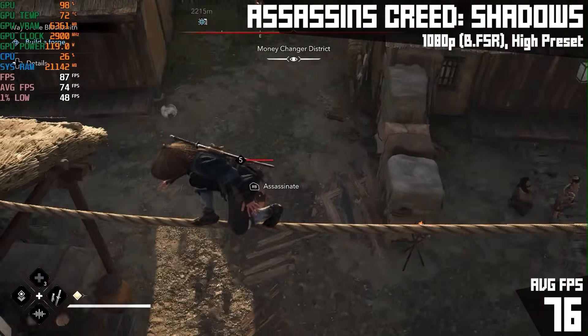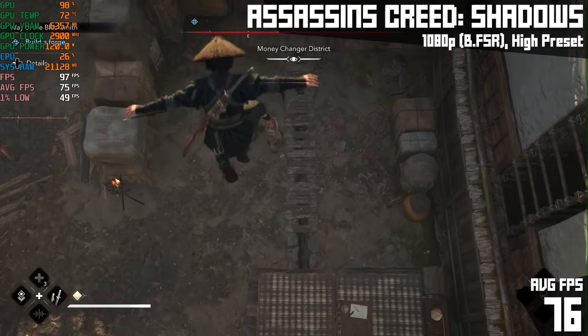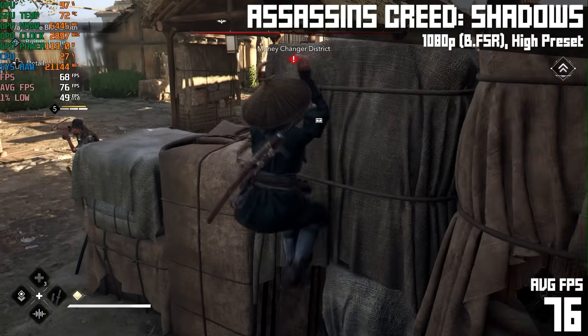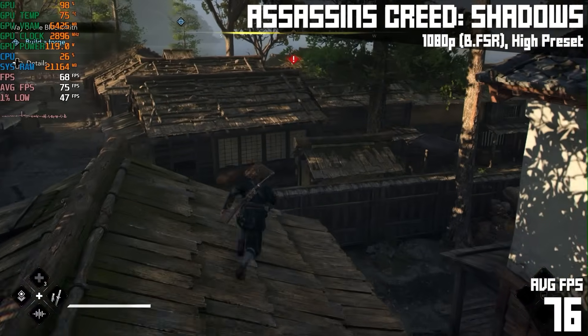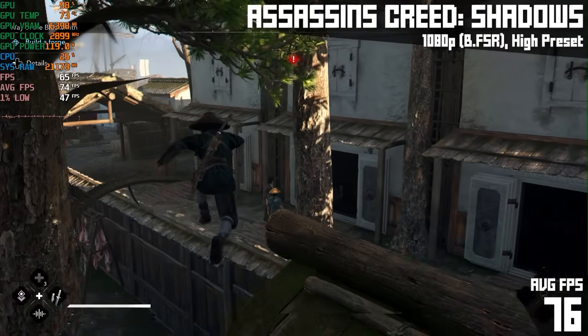I wanted to end with one more modern brand new game. Here's Assassin's Creed Shadows at 1080p with the high preset and balanced FSR, and we got 76 FPS. This game is no slouch — it's hard to run and demanding. So this kind of performance is freaking awesome considering the settings and how good the game looks.